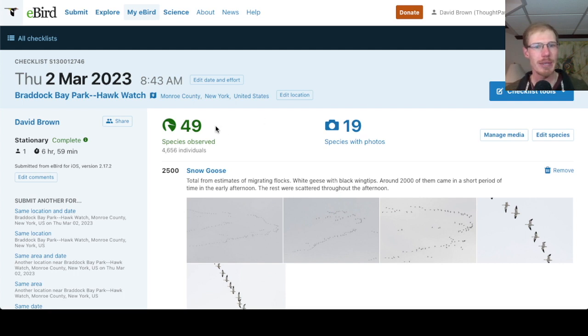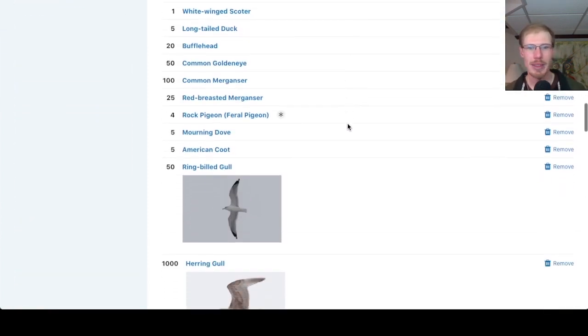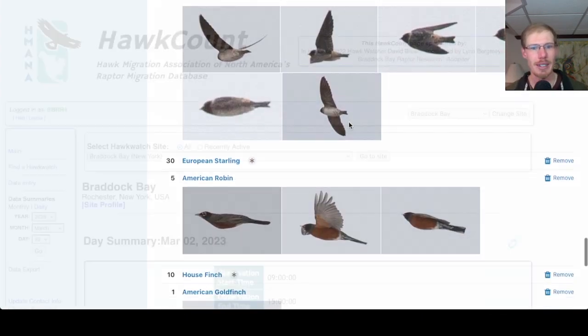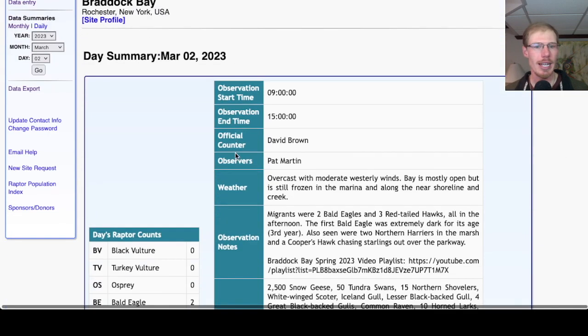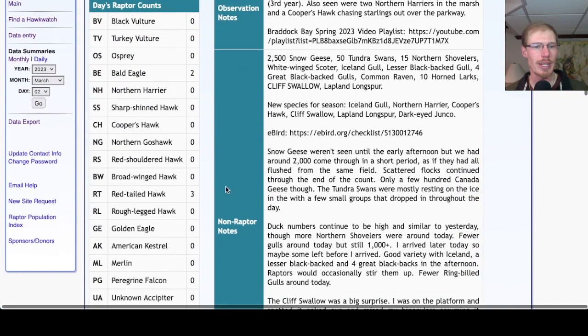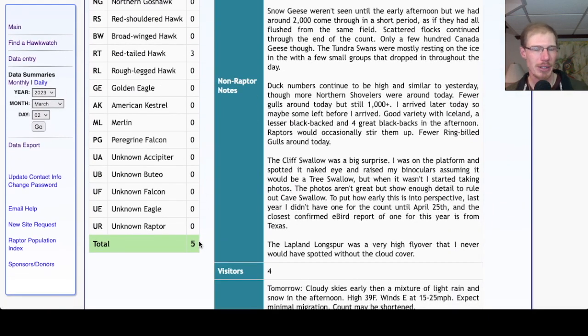If we take a look at the eBird checklist from today, I had 49 species — really good. Yesterday 56 species, today 49. To be getting around 50 species this time of year without south winds is pretty good. I think overall I've been pretty lucky this year with the number of birds that have been around and the variety and just getting those couple of rarities. For hawk count today for migrant raptors, we had two bald eagles and three red-tailed hawks for a total of five migrant raptors.